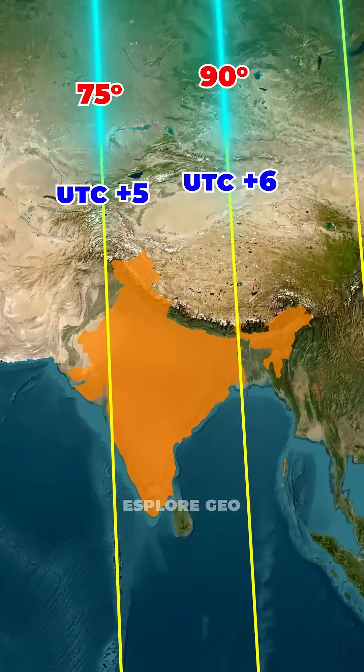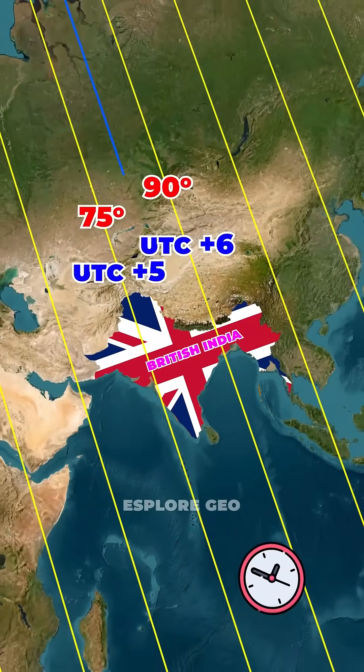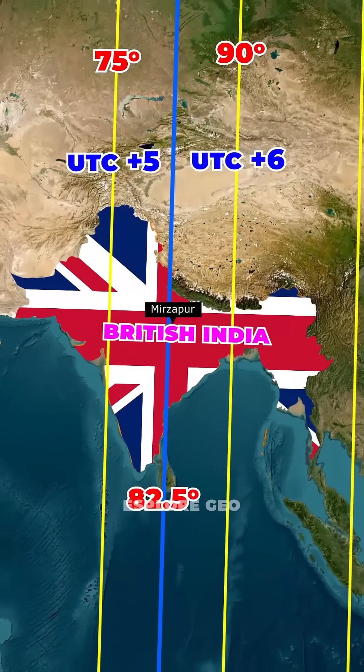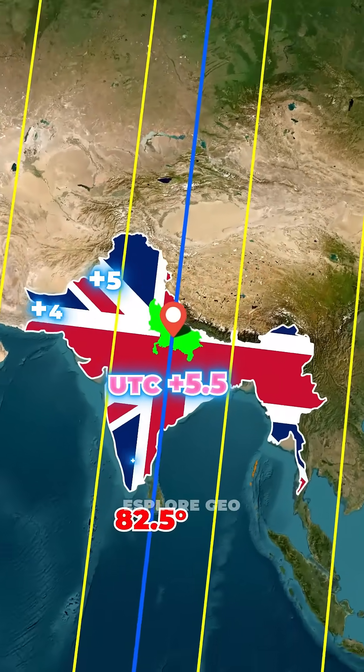India sits across both of these zones. So instead of choosing one edge of the country, the British-era authorities set India's official time near the middle at 82.5 degrees east, close to Mirzapur in Uttar Pradesh. It was chosen as a middle point so the whole country could use one single time instead of several local times.